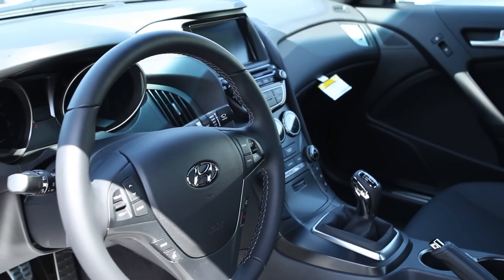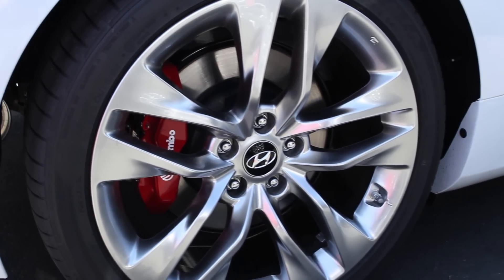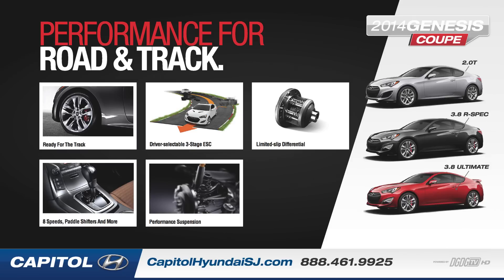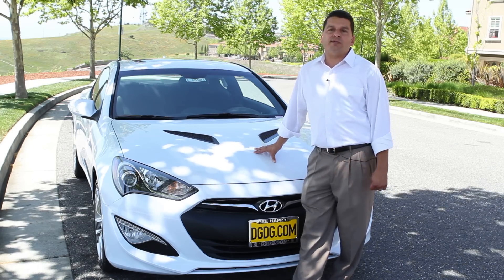The Ultimate trim is going to have Brembo brakes, 19-inch alloys, bigger sway bars, stiffer coilovers, and it's also going to have a limited slip torsion differential — so it's got a posi rear end with two wheels pushing you forward. It's just a lot of fun.